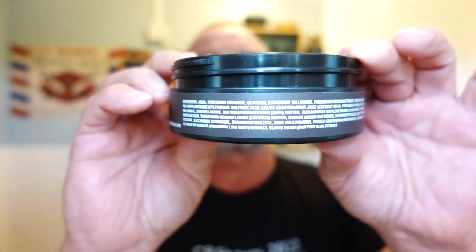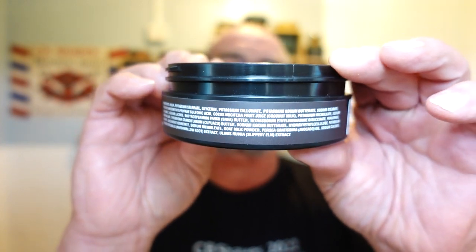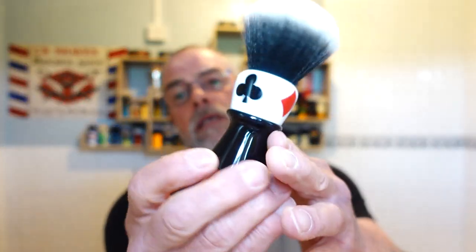Here are the ingredients if you want to pause and read them. This is the Omnibus base — they're always trying to improve their bases at Barrister and Mann. The brush I'm going to be using is my Yaqi Casino.